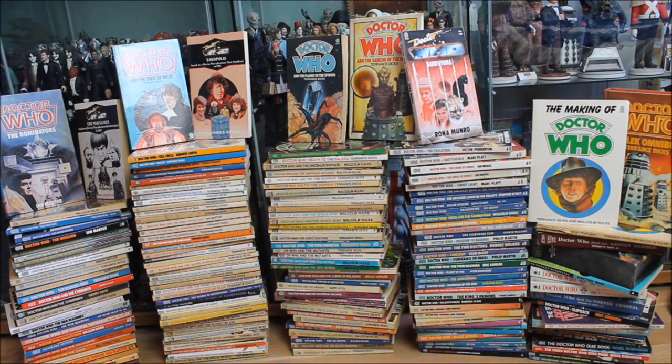Today's Doctor Who video is going to be something a little bit different to usual, and certainly a piece of content I never quite expected to be uploading to the channel. In today's video I'm going to be taking a look at my entire Target novelisation collection.